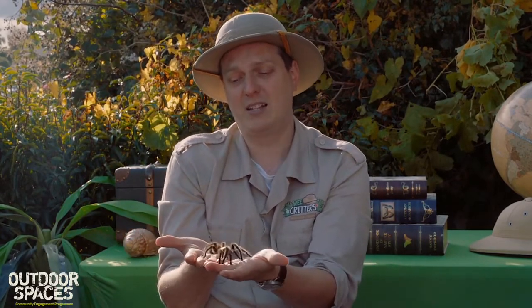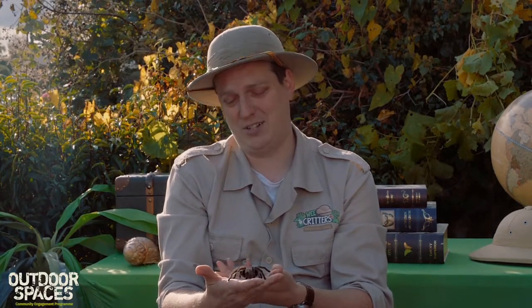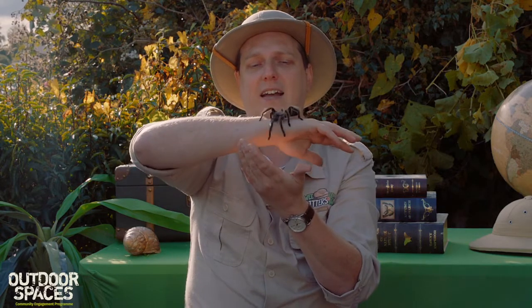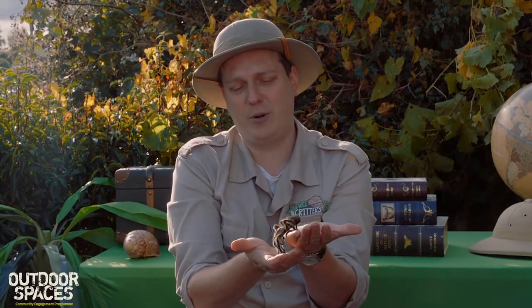Interestingly, with tarantulas the females live a lot longer than the males — up to about 20 years, whereas males only live for about eight years. Every single female spider can lay hundreds of eggs every year. They lay those eggs together and wrap them in silk in a little egg sac, and the spider will actually protect that egg sac until the babies hatch, which is really interesting for invertebrates.